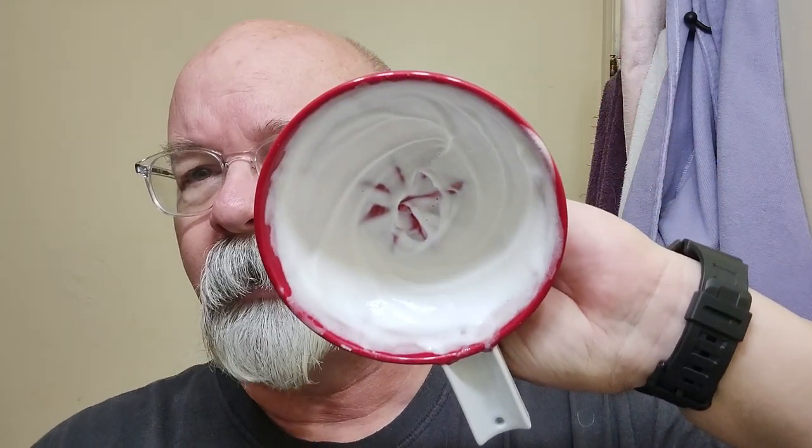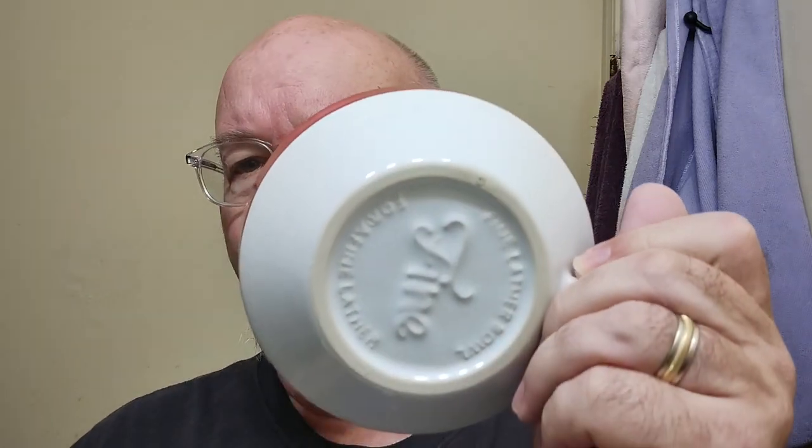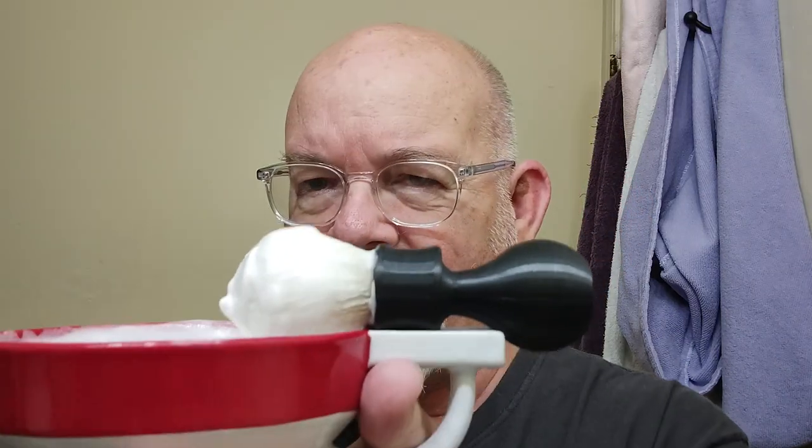I've got it whipped up here with the Shaven Sailor - this is a 3D printed brush handle and if you order one I think it runs about 12 bucks, pretty inexpensive. I put a cashmere knot in it and I might need to put just a little bit more water in - it thickened up just a little bit. But this is a fairly wet lather that got whipped up here in the Fine Accoutrements lather bowl. That's what it looks like on the underside - you can see there's your thumb hole right there, which makes it pretty easy to hang on to. I do like this feature - if you haven't seen it before, the brush just fits right in there.